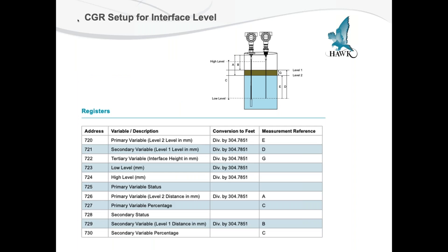When interfacing with standard Modbus, address 720 will be your primary level — what you could see as level two in the graphic on the interface level — and address 721 is going to be your secondary level or top level. The top of the oil level would be address 721 and your water level would be address 720. You can also pull out many other Modbus addresses to give you much more level information within the tank.